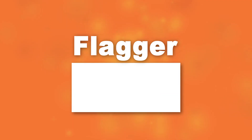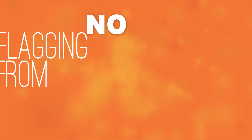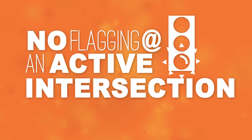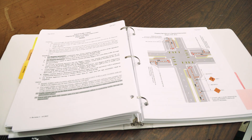And here are the flagger don'ts: no earplugs, no sitting, no talking on cell phones, no flagging from bridges or other places without a clear escape route. No flaggers are allowed to control traffic at an intersection controlled by an active or flashing traffic signal. Additional information regarding flagging at a signalized intersection can be found in the Virginia Work Area Protection Manual.